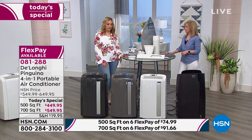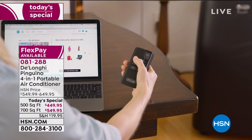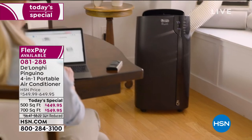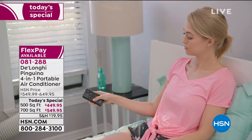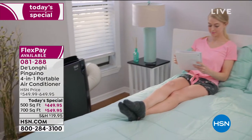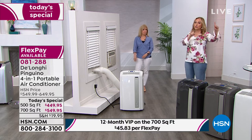Now 600 units left of the 700 square foot model. If you want the 700 square foot unit, there's only 600 available now. We're in 100 million homes — I think everyone has come home from the beach and the picnic, turned on the TV and said we need one. If you have an HSN card, you have an entire year to pay with no interest and no fee — about $46 a month. It's a four-season unit and the best air conditioner you've ever had.